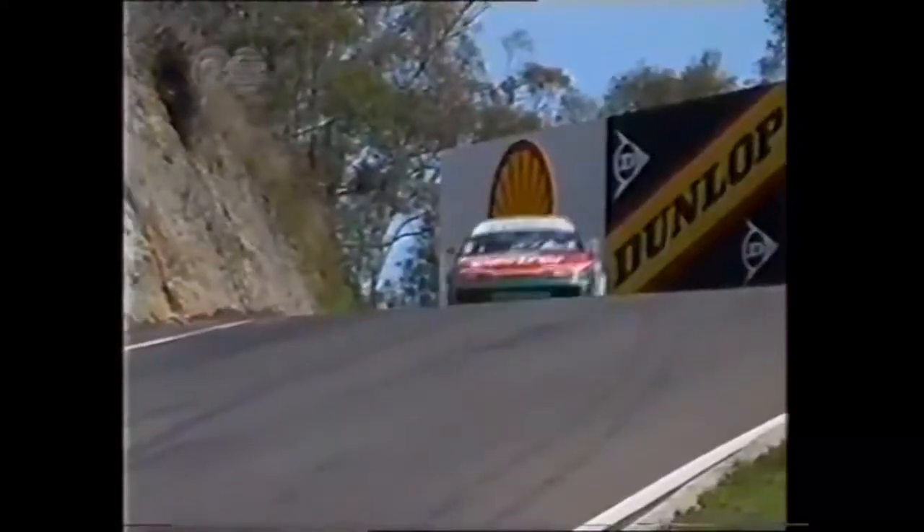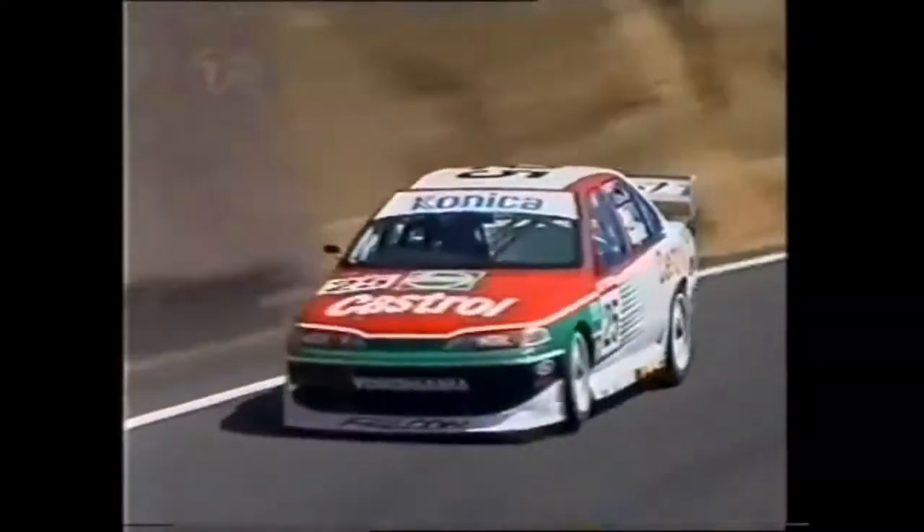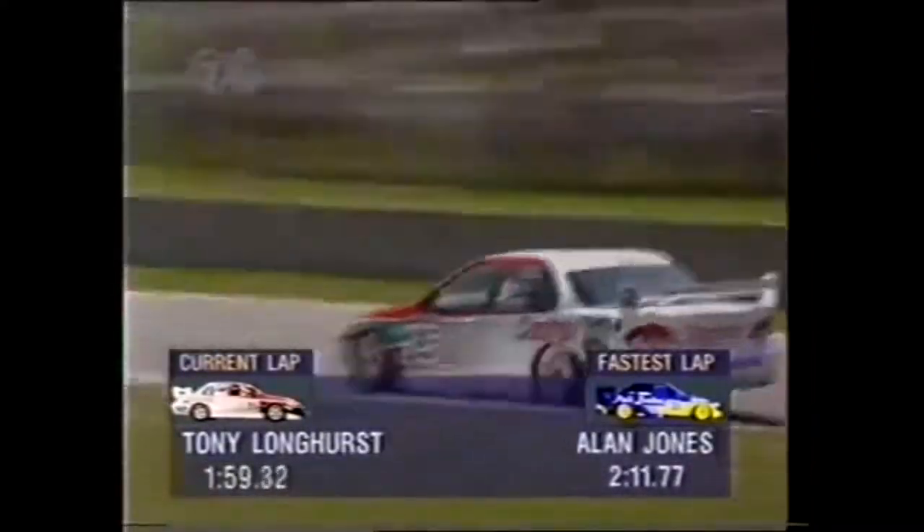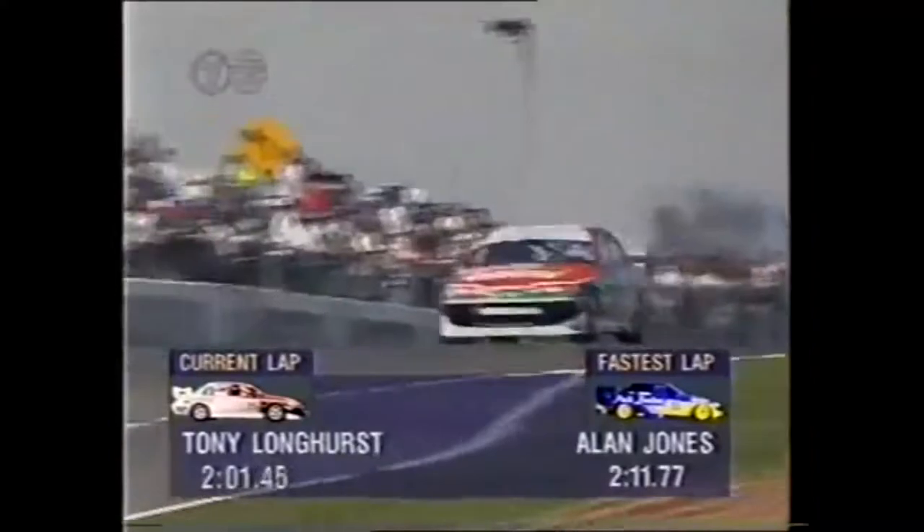Only a small team, Castrol Ford, but very effective. Barry Seaton coming on board this year to build the engines. The time he's got to beat is 2:11.7 — Alan Jones currently at the top of the timesheets.